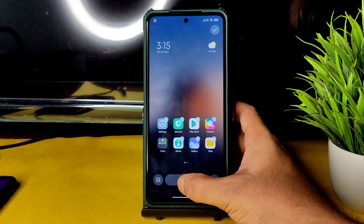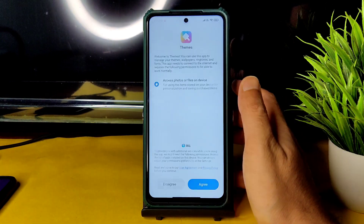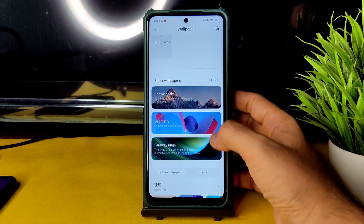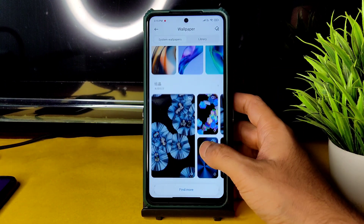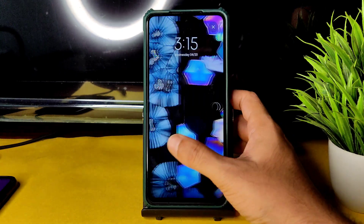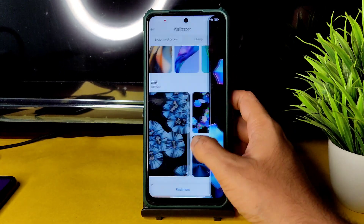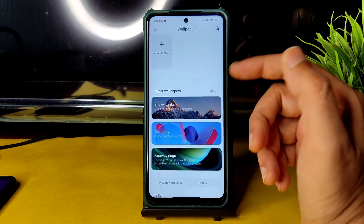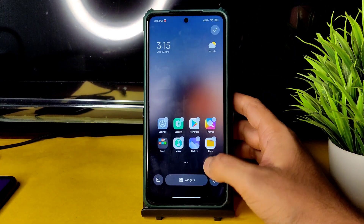Regarding wallpapers and style widgets, you won't get much on Android 10. However, you do get live wallpapers, and some MIUI 13 live wallpapers shown in yesterday's video are still available in this ROM, including geometry and snowflake themes.